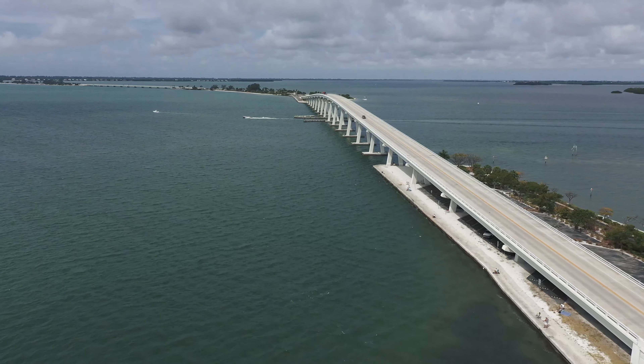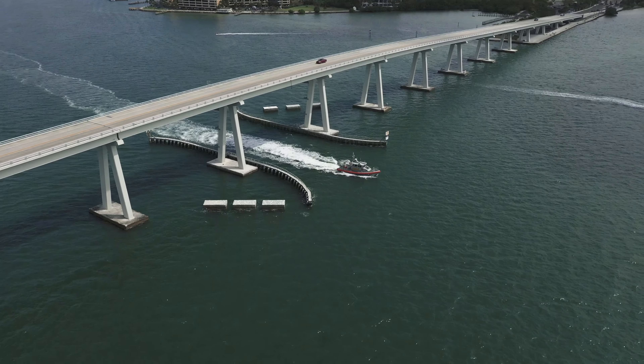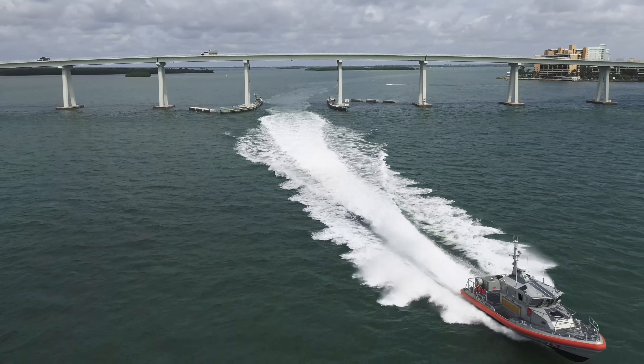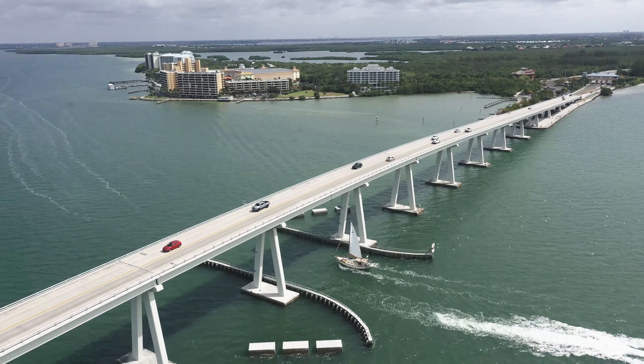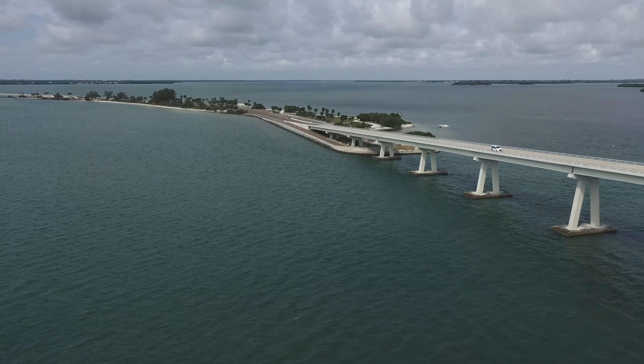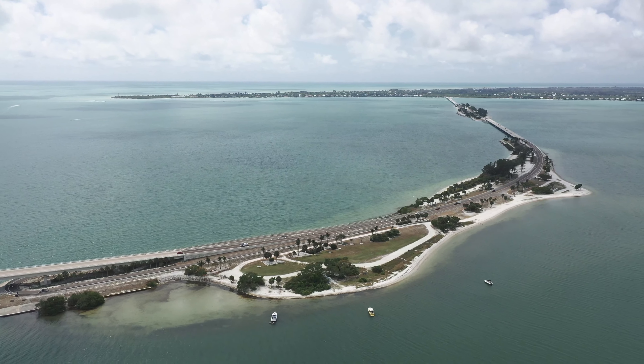The three-mile long causeway navigates across a body of water called San Carlos Bay. Before the causeway existed, a ferry crossed from Punta Rasa to Sanibel on a daily basis. The trip took about 45 minutes each way. By the mid-1950s it was clear that the ferries were insufficient as demand to get to the islands had increased.